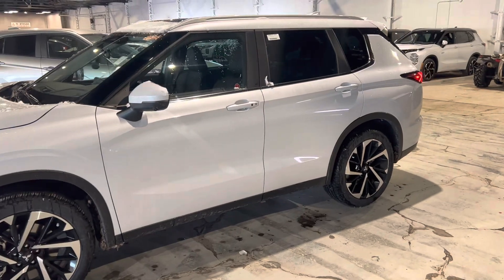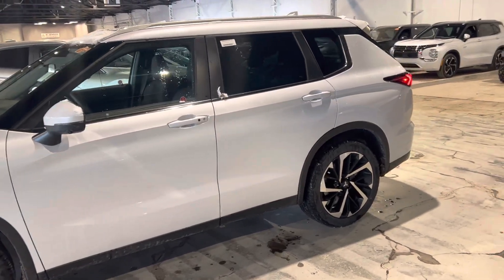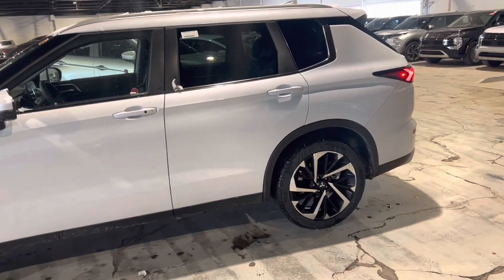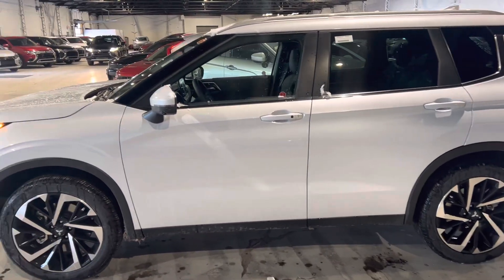Mitsubishis also come with a five-year 100,000 kilometer bumper-to-bumper warranty, and then you also get five years unlimited kilometers of roadside assistance. It is the best warranty in the market — you cannot beat it.